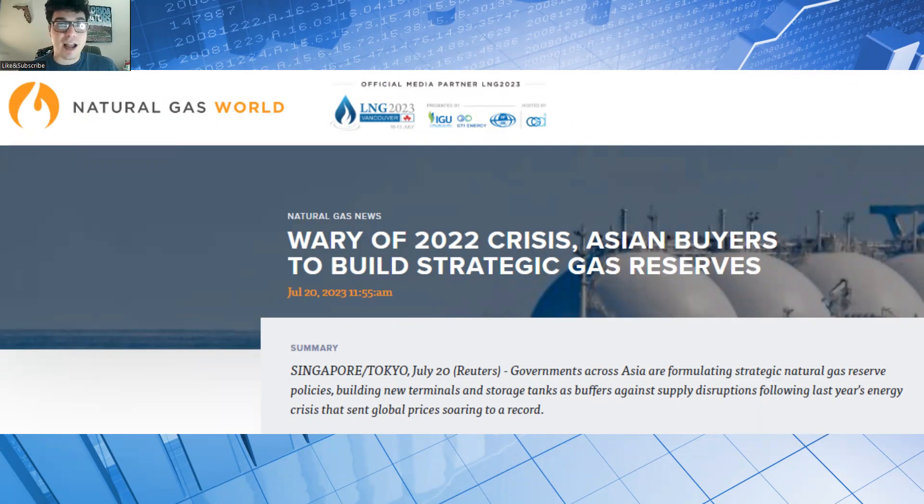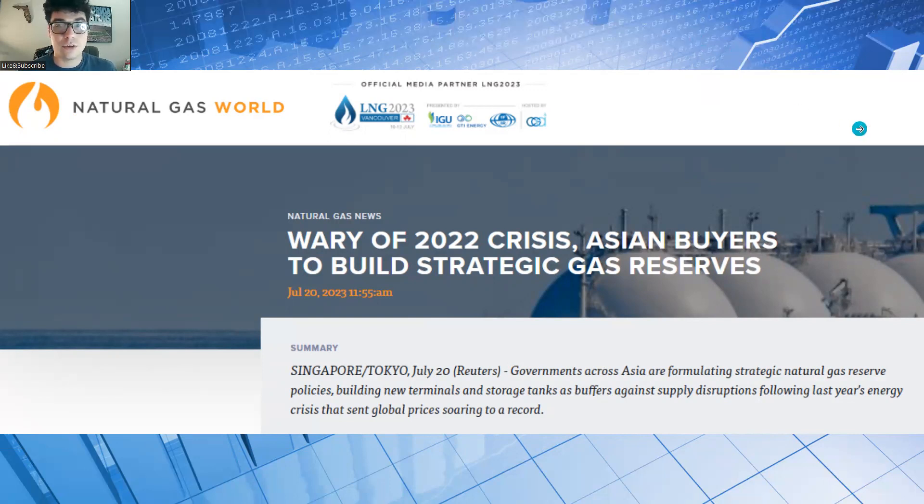Last year was a big year for the US and LNG and natural gas in general — the US really became a global powerhouse in exporting LNG. I do have a video going over some of the top LNG stocks; you can look up 'Exactly Trades top LNG stocks.' If you don't want to trade the commodity itself, there are companies with revenues and earnings that you can invest in to play natural gas. Do your own research, and as always, the content on this channel is for informational and educational purposes only, not intended as legal, financial, or investment advice.